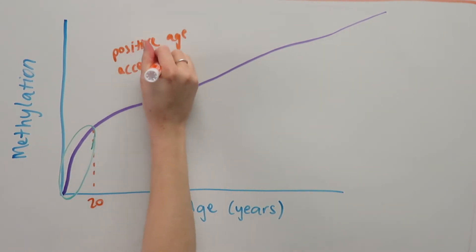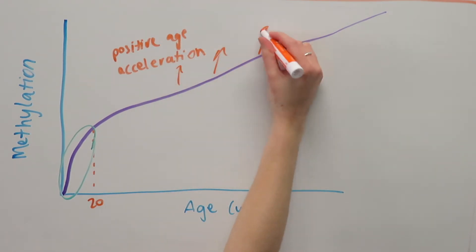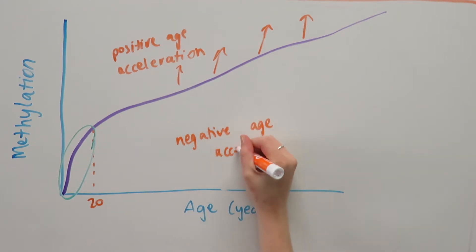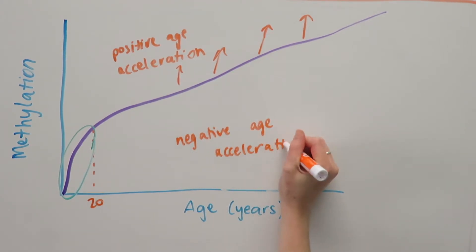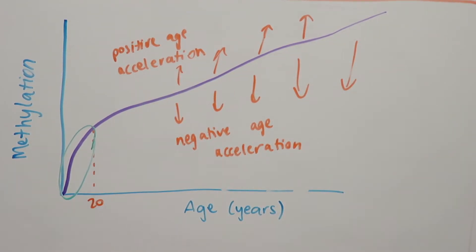Those with an epigenetic age that is older than their chronological age are described as exhibiting positive epigenetic age acceleration, whereas individuals with an epigenetic age that is younger than their chronological age would be described as having negative age acceleration.